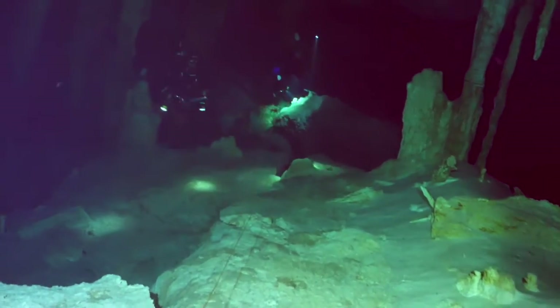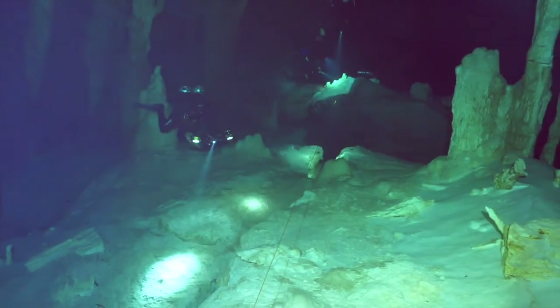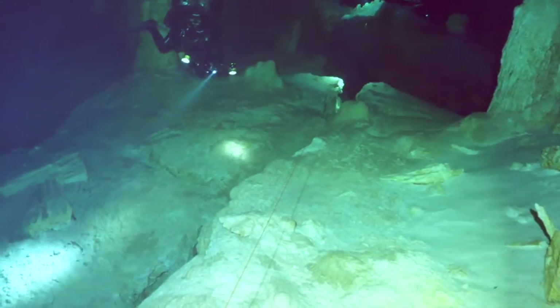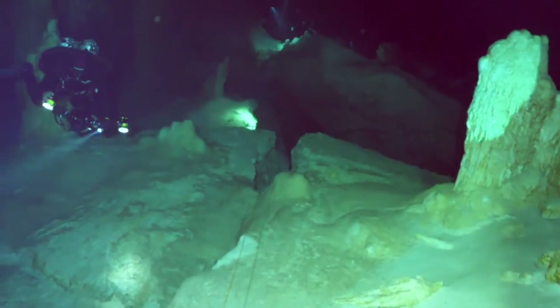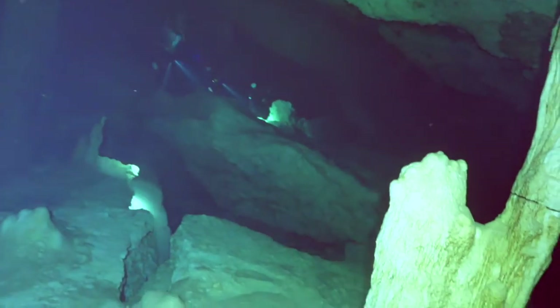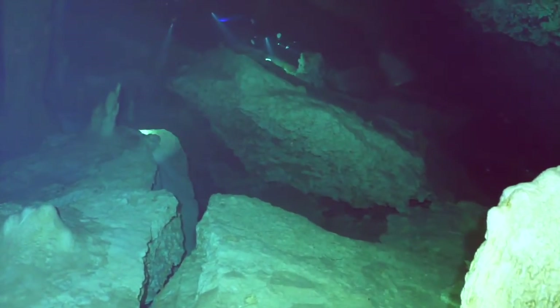A cenote is a natural pit or sinkhole resulting from the collapse of limestone bedrock that exposes groundwater. The regional term is specifically associated with the Yucatan Peninsula of Mexico, where cenotes were commonly used for water supplies by the ancient Maya and occasionally for sacrificial offerings. The term is derived from words used by the lowland Yucatan Maya to refer to any location with accessible groundwater.